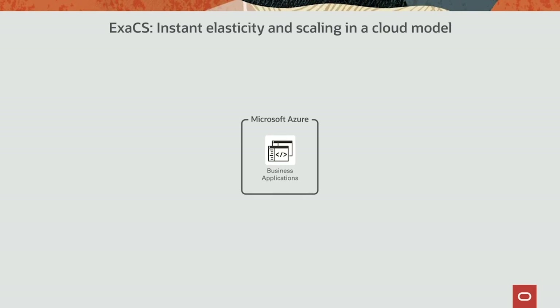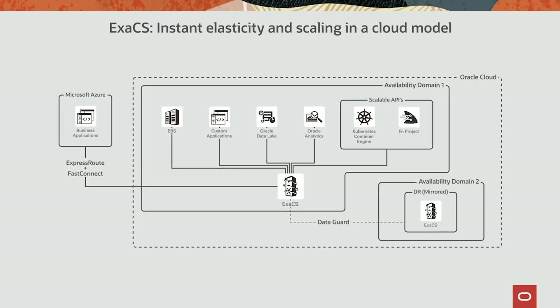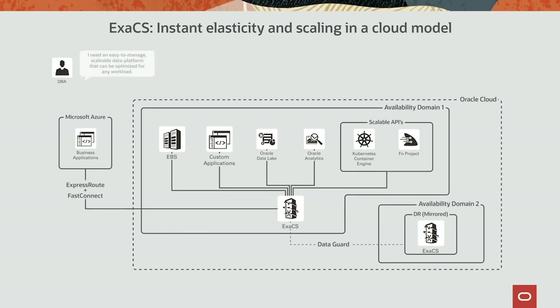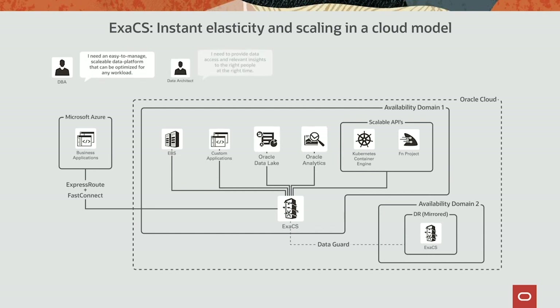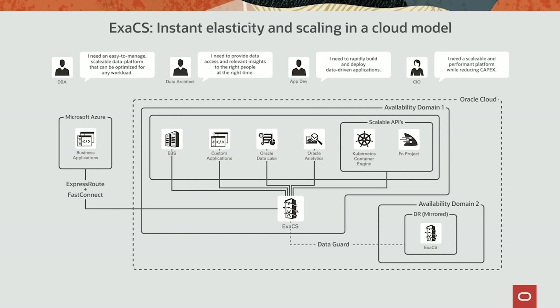Leveraging Oracle's partnership with Microsoft Azure, customers can continue to run their Windows-based applications on Azure with XSCS serving as the consolidated data platform. As you can see from this demo, Oracle Exadata Cloud Service can significantly simplify operations for DBAs, provide data liquidity for architects, and enable developers to deploy data-driven containerized applications with ease — while executives reap the benefits from consolidation driving efficiency and innovation. This demo showcases how an engineered database environment can bring data liquidity and scalable performance while reducing overall cost.